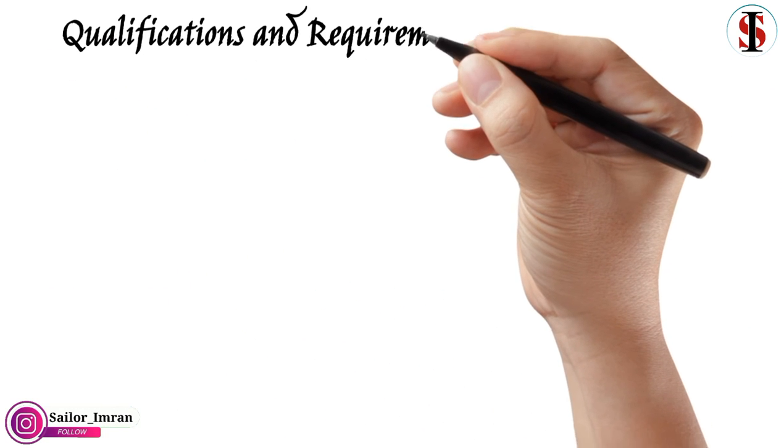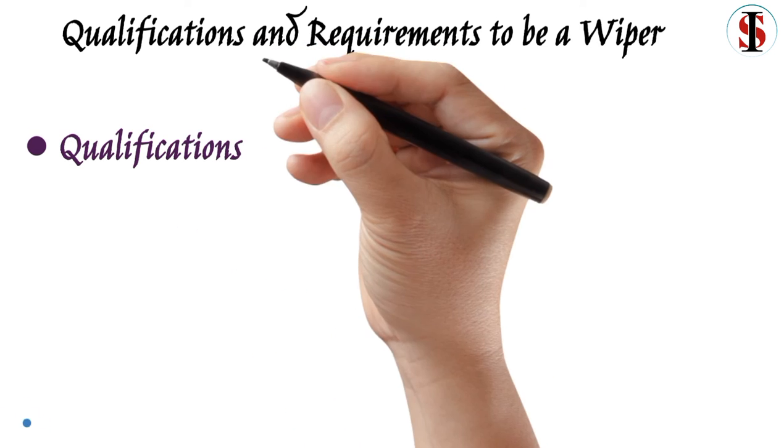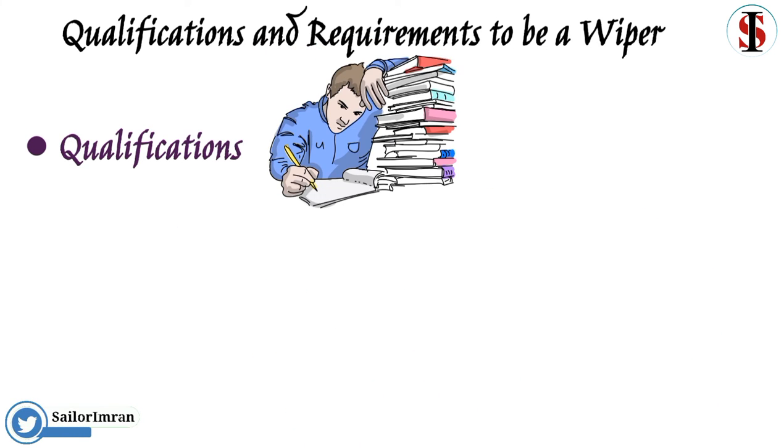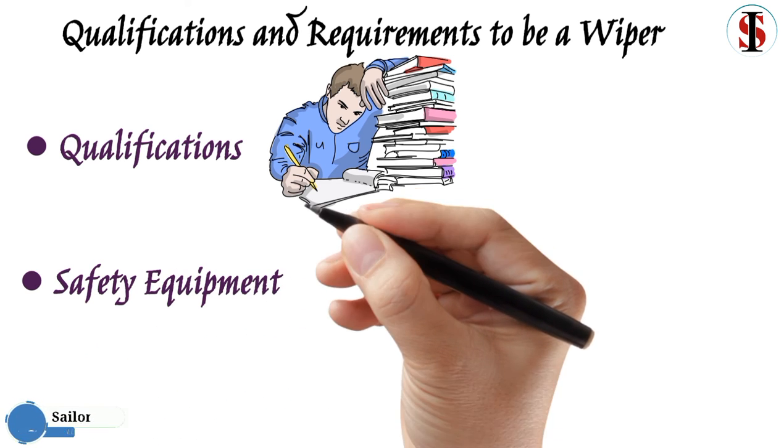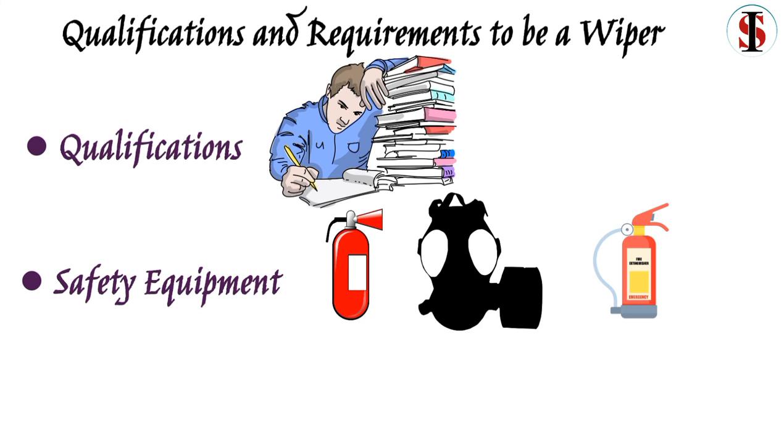Qualifications and requirements to be a wiper: The wiper job doesn't always need qualifications. This is one of the most common jobs at sea that doesn't require too many qualifications. However, a wiper will need to know about a ship's safety equipment and also understand vessel operations.